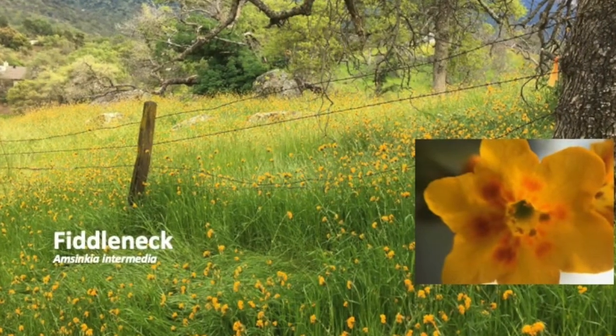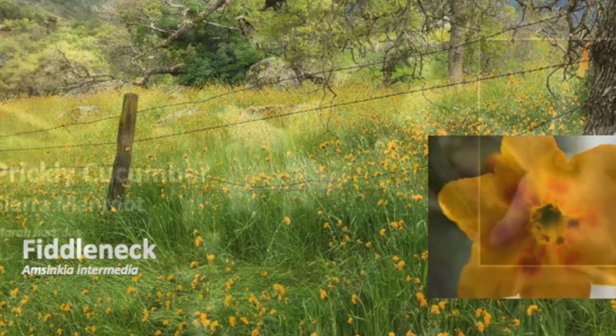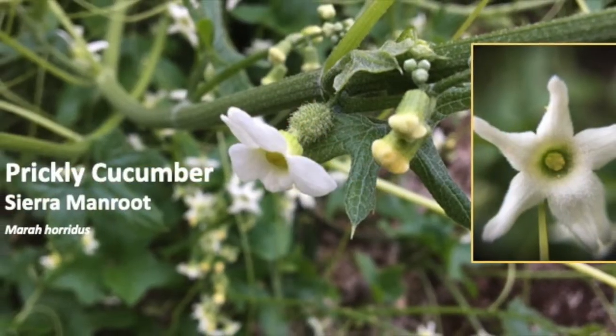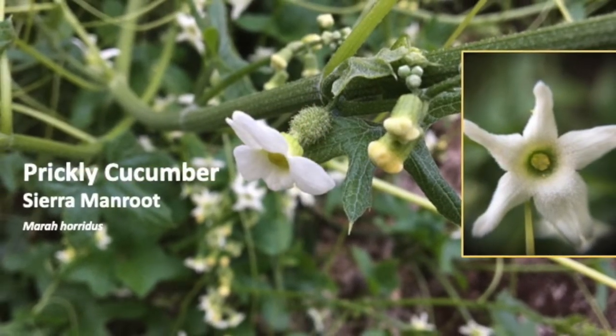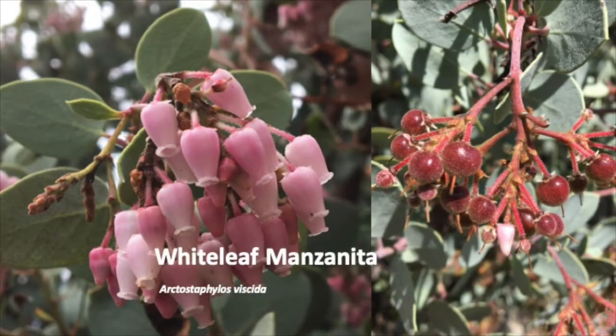The red marks on fiddleneck show pollinators where to get the nectar. Prickly cucumber has an amazing scent and an enormous root tuber. Black bears, coyotes, and foxes readily eat manzanita berries.